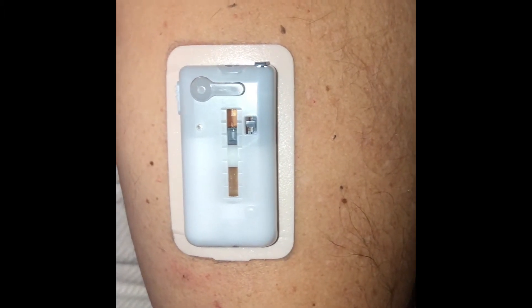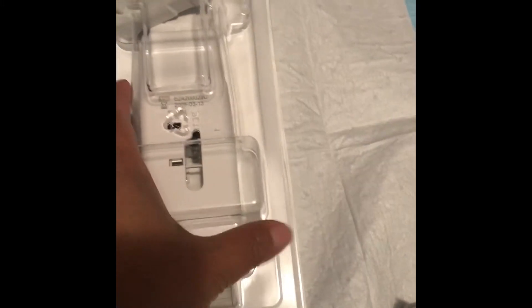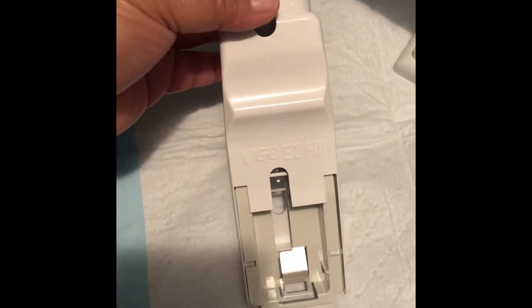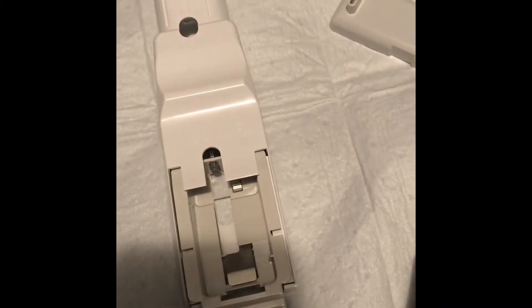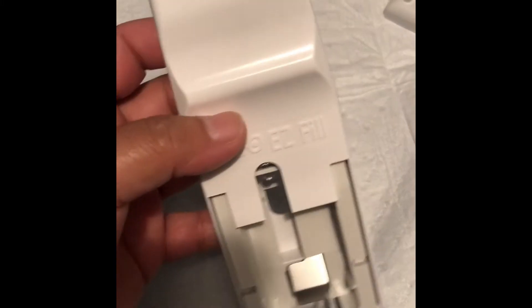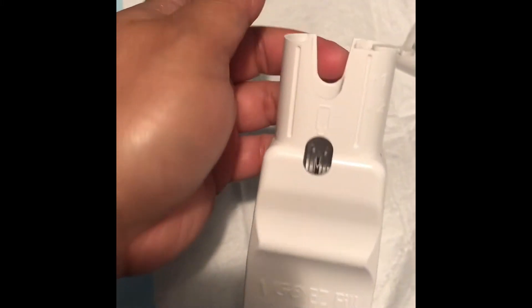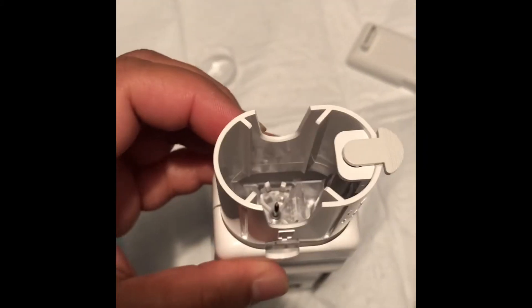Let me show you the whole thing. This is the packaging for that device. I'll open it up — this is a new one. You can see this is the filling device. This device is good for 30 days, and then you discard it after 30 days. It has a cover where we insert the insulin.